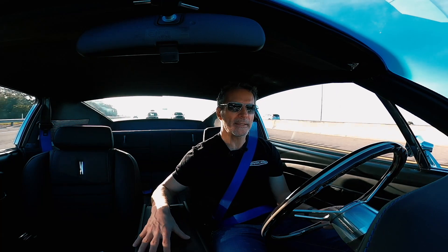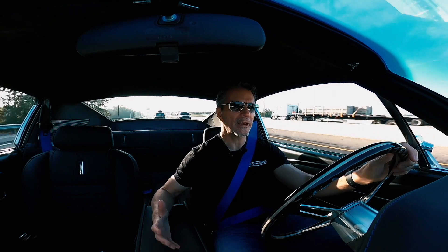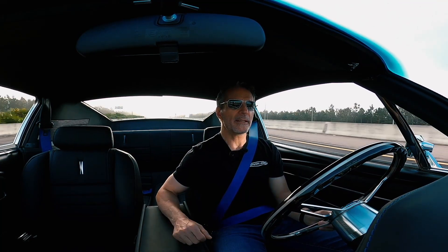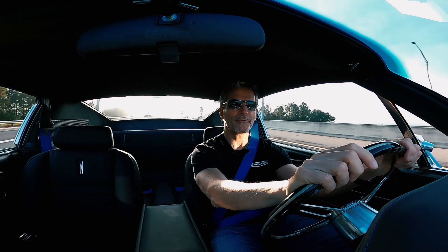I feel like EVs today are like the automotive equivalent of wokeness — if you say anything that doesn't fit the bullish narrative about EVs, people look at you sideways. Don't get me wrong, I am a huge fan of Tesla. I love the fact that an American automaker is the global leader in something other than pickup trucks. And I really believe EVs are the best choice for the vast majority of the way people use cars — they're environmentally responsible and a great solution for most automotive applications. But is it right for Revology?